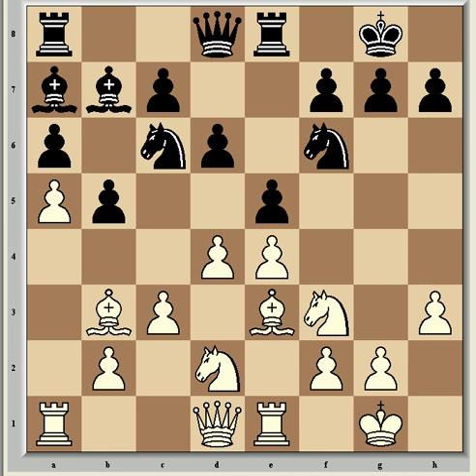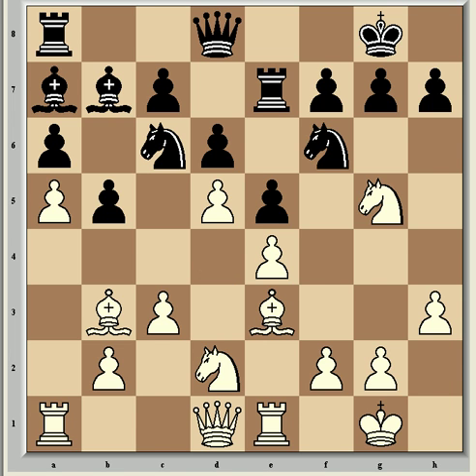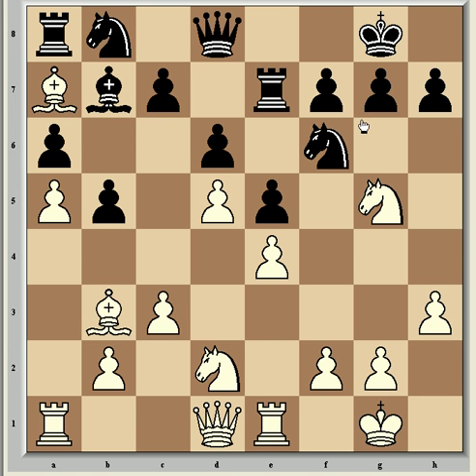Re8 is how Shirov answered. Now came Ng5, threatening to take on f7, so Re7, and now d5 gaining space in the center with tempo. Nb8, and now Bxa7 to create a lack of coordination in the Black pieces after Rxa7. These queenside pieces are looking a bit clumsy, getting in each other's way.